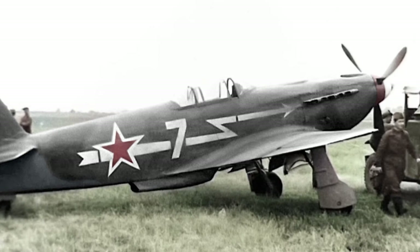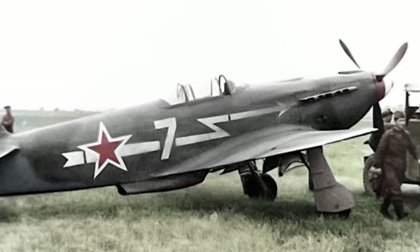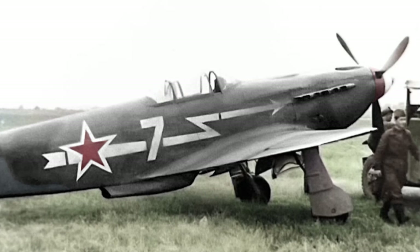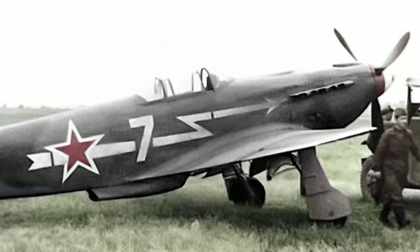Besides the powerful armaments, the Yak-3 also had a very distinctive aerodynamic design. Its airframe was carefully crafted to optimize speed and maneuverability, ensuring that pilots could squeeze every bit of performance out of the powerful engine and weapons system.